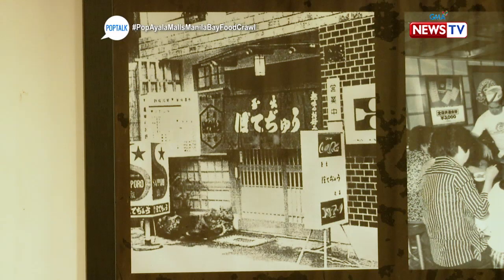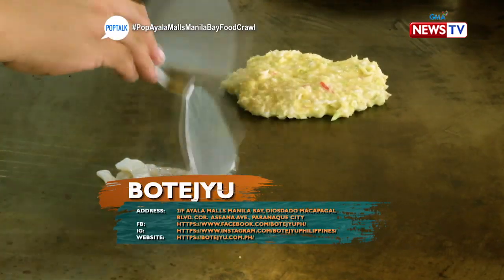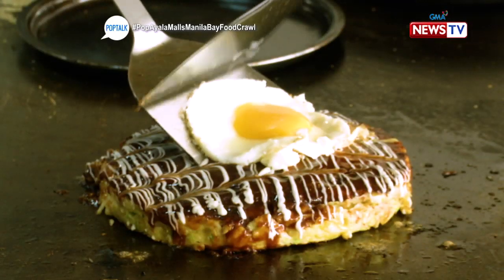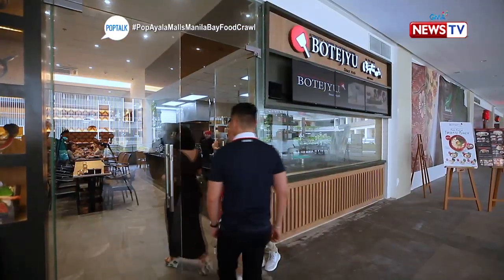Originally from Osaka, Japan, the restaurant name Boteju is coined from the rhythmic sound you hear when making okonomiyaki, or Japanese savory pancake. Price range is between P95 and P2,695. Welcome to Boteju!